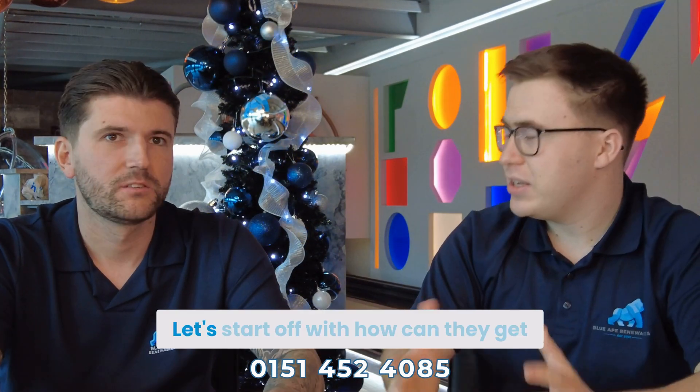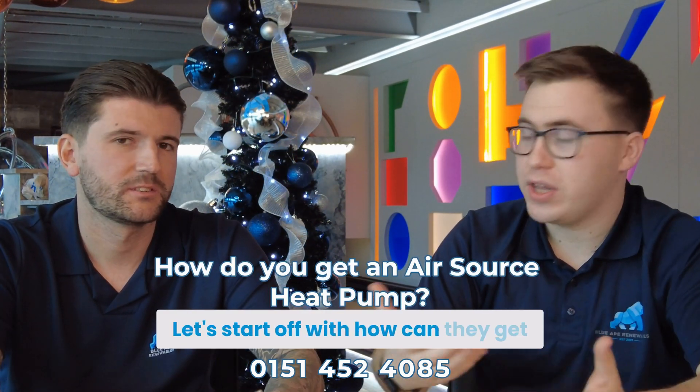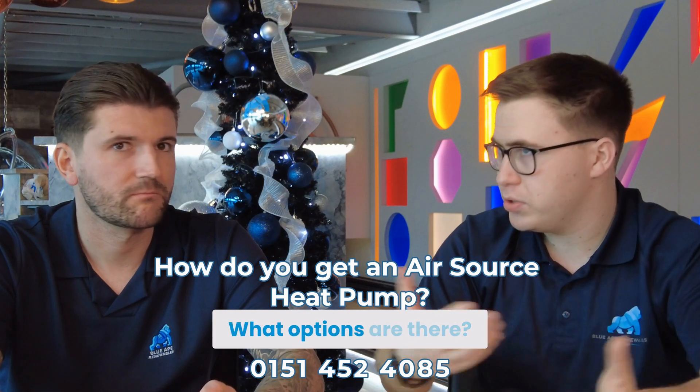Ready to dive into it? Let's start off with: how can they get an air source heat pump? What options are there?